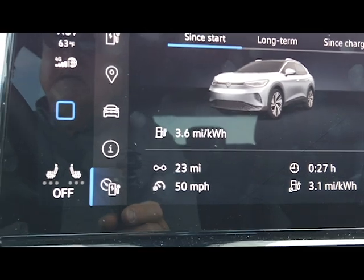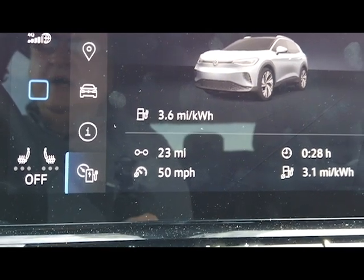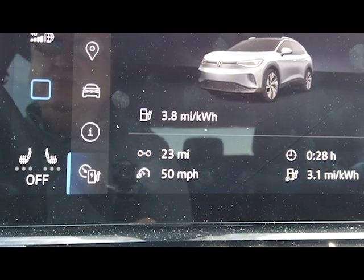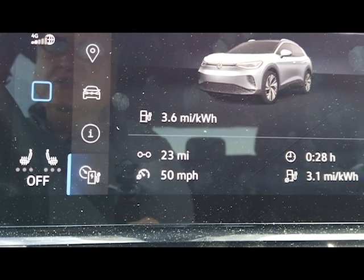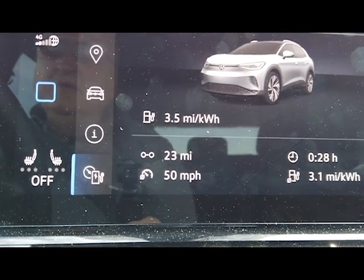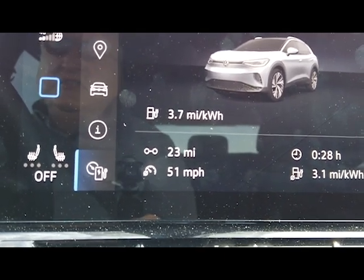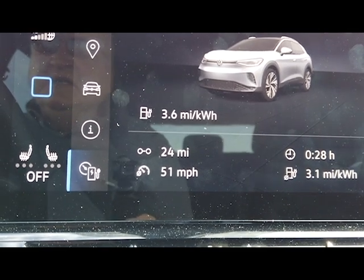The ID4 Pro — not the Pro S — has cloth seats and a very comfortable interior. It has a usable 77 kilowatt-hour battery; I think the gross is 82 kilowatt-hours. By comparison, the Chevrolet Bolt has a 57 kilowatt-hour usable battery pack. That's my 2017 model; the newer Bolts are 64 kilowatt-hours, which would give about 20 more miles of range.